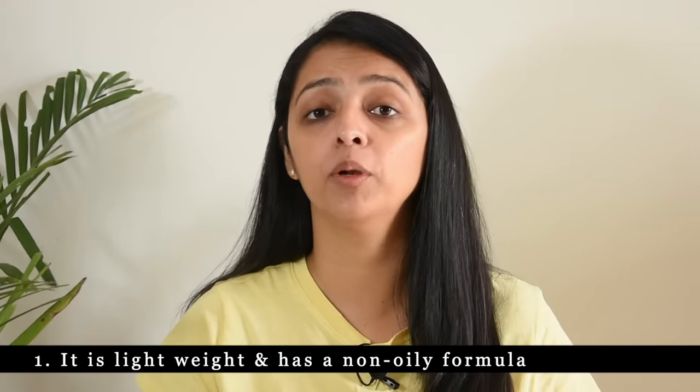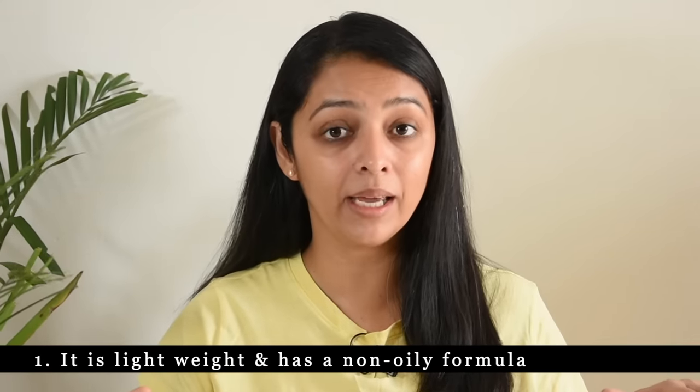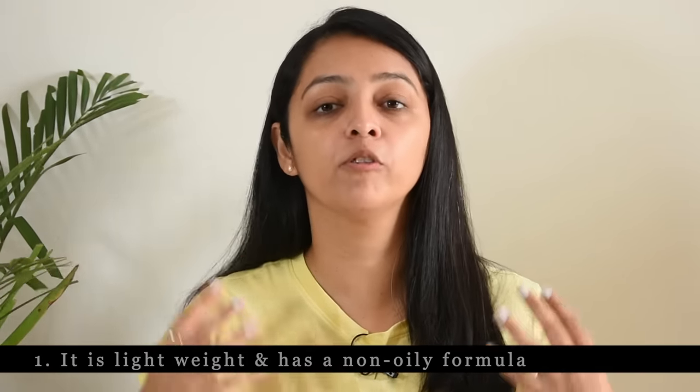I have 3 main highlights of this product. First of all, it is very lightweight and its formula is non-oily. I have a completely no-makeup look for this video. I applied it at 8 o'clock in the morning as part of my morning routine, and now it is 10 o'clock and I am shooting this video. You can see that my face is glowing without any makeup. If I put my hand on my face, you can see there is no oil at all. The serum is doing its magic, especially in this weather where there is a lot of humidity and heat. You need a formula that is completely lightweight.